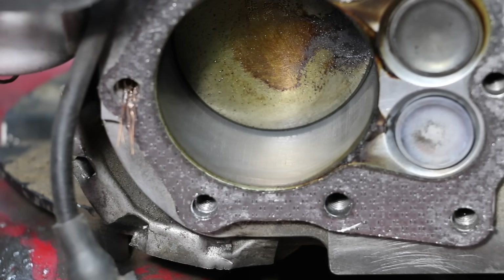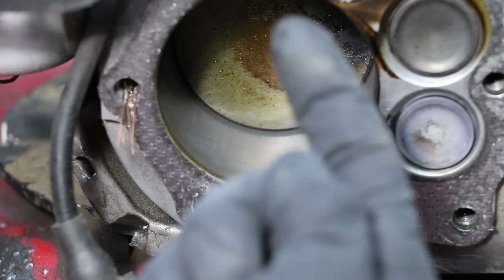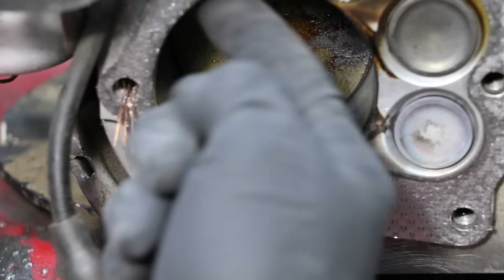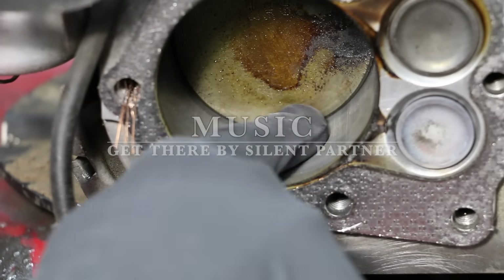I'm checking the cylinder wall, and it looks fairly dry. However, there is a very slight coating that I can feel on the cylinder wall still, so it seems as though the MotorCoat did provide some protection beyond what motor oil would.